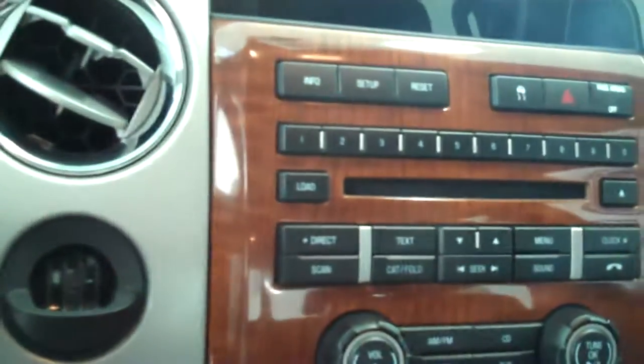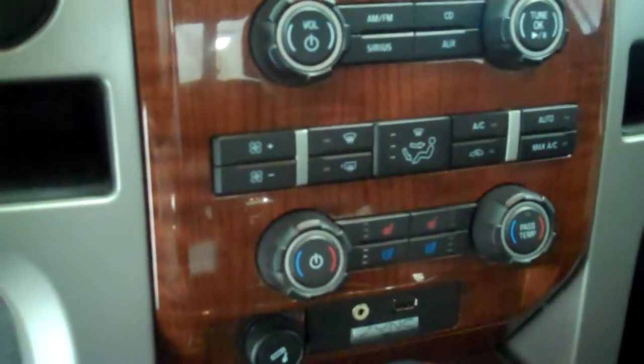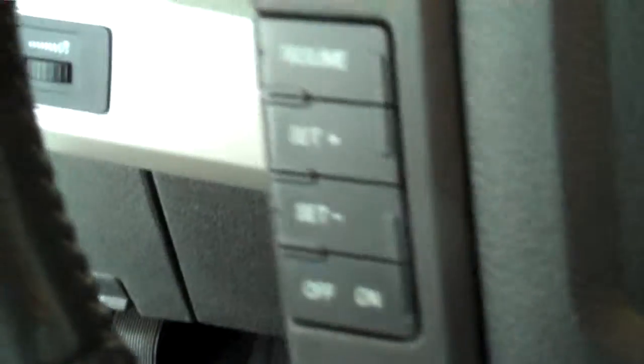Inside it's got the black leather interior with bucket seats and console. It has AM/FM stereo radio with CD, has both heating and air conditioning, has automatic temperature control, has both heated and air conditioned seats, has volume control for the radio on the steering wheel, and has cruise control.